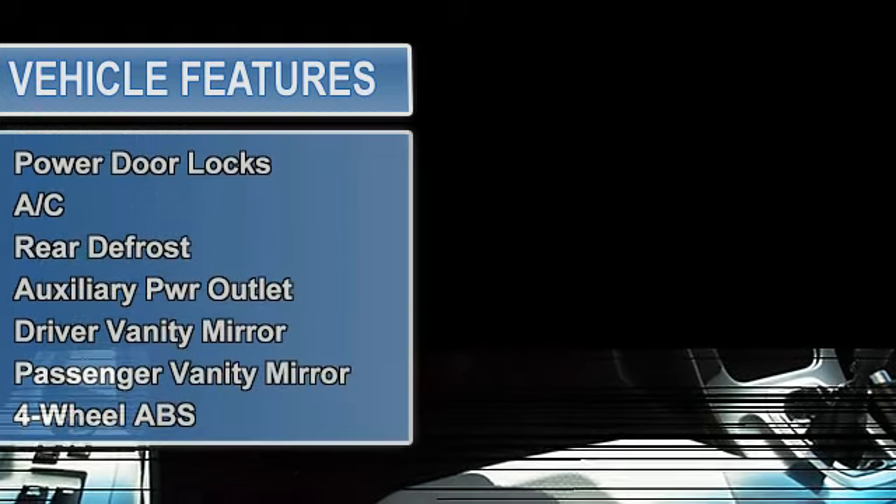AM FM stereo, CD player, MP3 player, auxiliary audio input, satellite radio, wireless cell phone hookup.